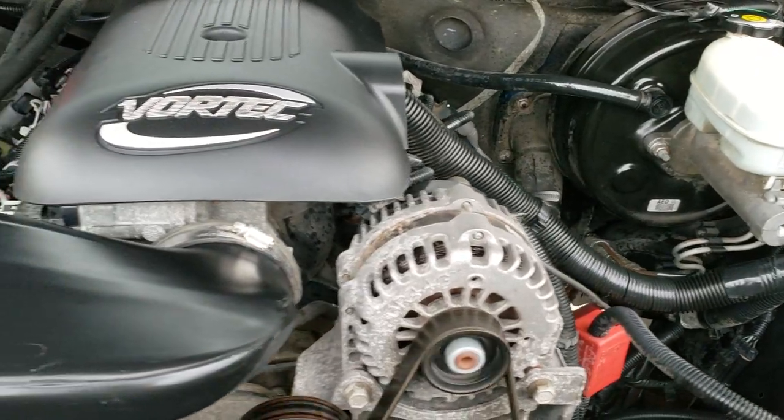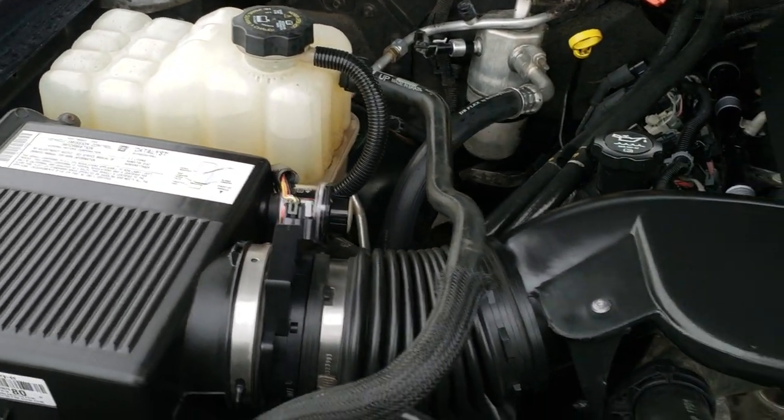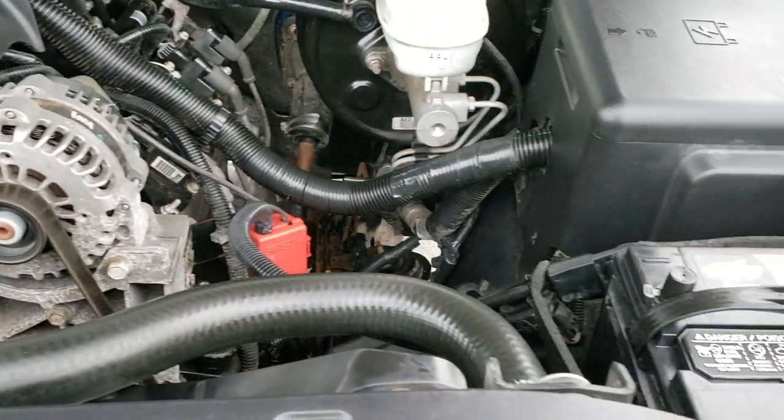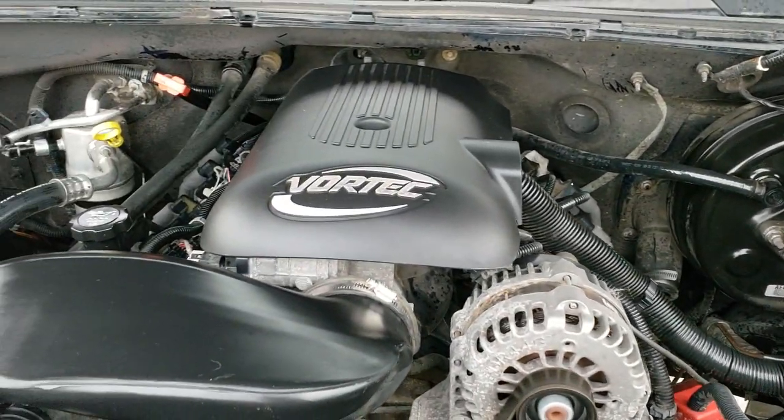Under the hood we have the 5.3 liter V8 motor. The engine bay is very clean and runs very smooth. This truck has been fully safetied and inspected by our service shop, has a fresh oil and filter change, all the fluids have been checked and topped off, and the vehicle has been gone through mechanically 100% — it is 100% ready to go.